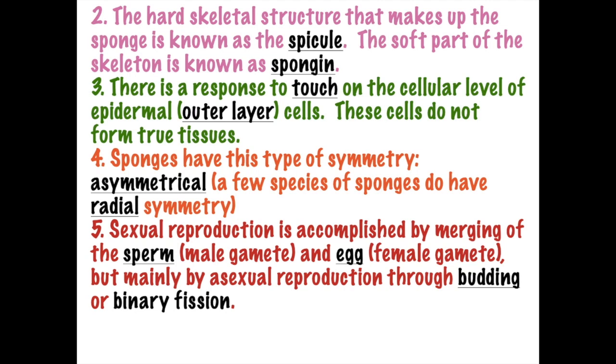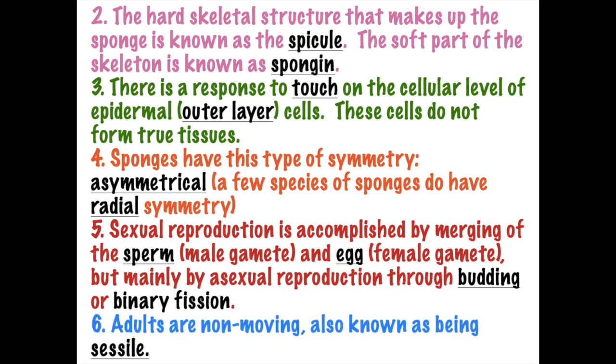Sponges will reproduce sexually - they do release sperm, which is the male gamete, and an egg, which is the female gamete. But sponges will primarily reproduce asexually through budding or binary fission. The adult sponge is non-moving and because it's non-moving, it is called sessile - sessile means does not move. When the sponge is a larva, it is free-swimming, but the adult sponge does not move.